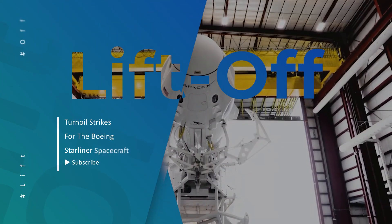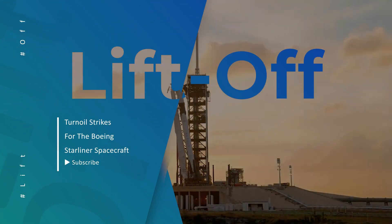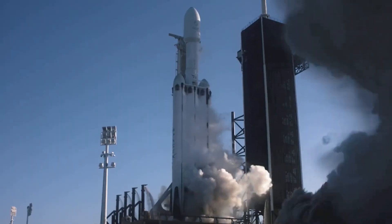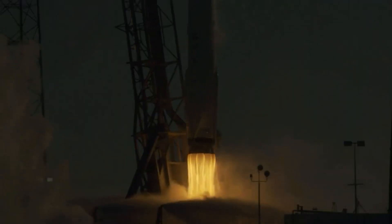Hello curious minds! We are back with yet another video for you to quench your thirst for all things space. So buckle right in, because we are going on a flight to the stars. Before we move on though,